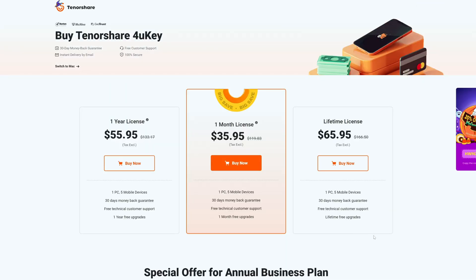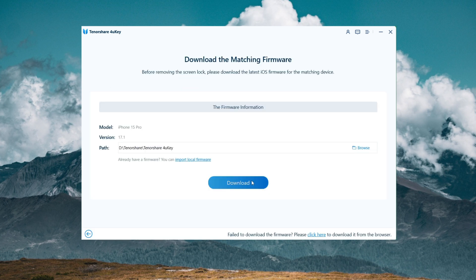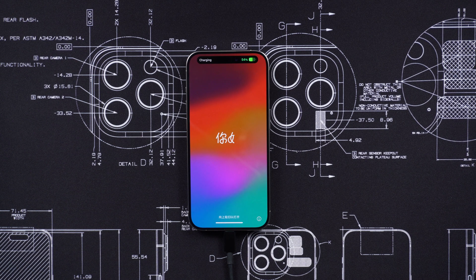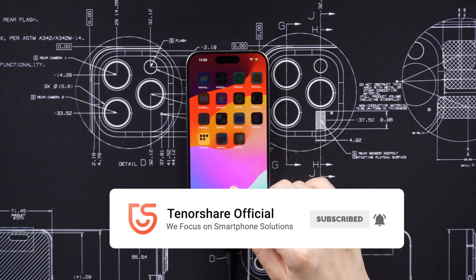You can easily unlock the device for which you have forgotten the password using 4uKey. This will erase all of your data, but it will allow you to reuse your phone, which you can later back up from iCloud or your computer. I hope this information helps — let me know if you have any further questions.